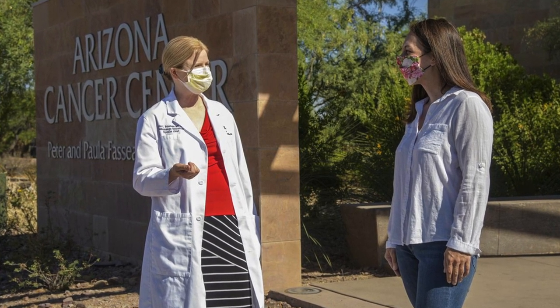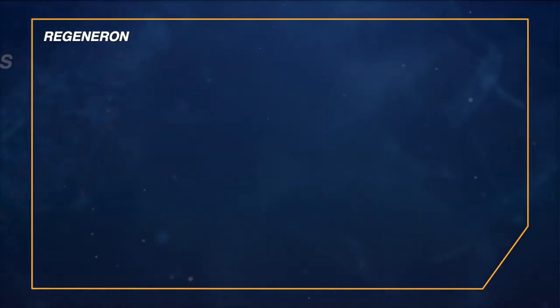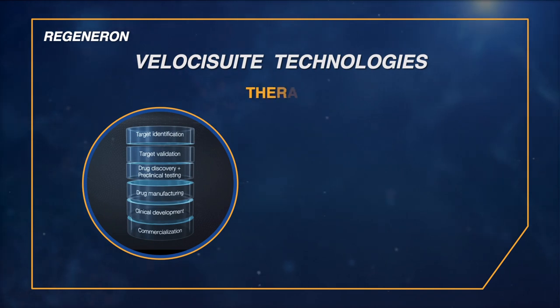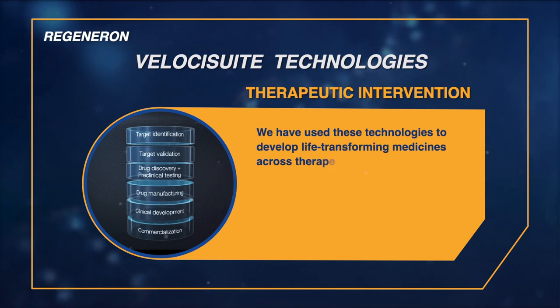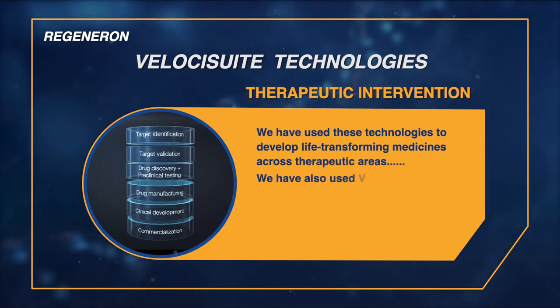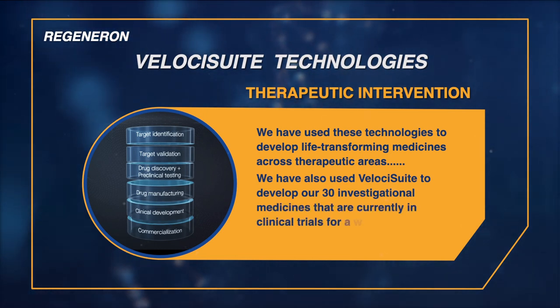Her scans show she's cancer free. Companies and academic laboratories working in proliferative disease are making great efforts in this area. Pharmaceutical companies are in some cases teaming up to work on the research. In a statement, Regeneron told CUNY TV they used their trademark Velocity Suite technologies to create therapeutic interventions.